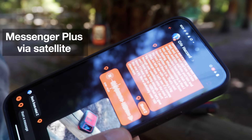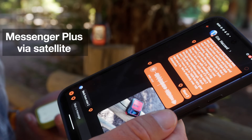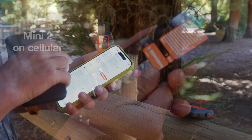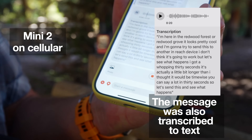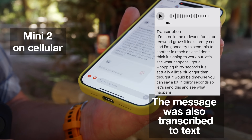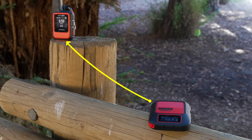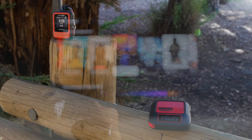The quality was good. Here's what I recorded: 'Redwood Grove. It looks pretty cool. And I'm going to try to send this to another inReach device. I don't think it's going to work, but let's see what happens.' And just a note — if you try to send this to an older inReach using short burst data, it just doesn't go through until they connect again via Wi-Fi or cellular.